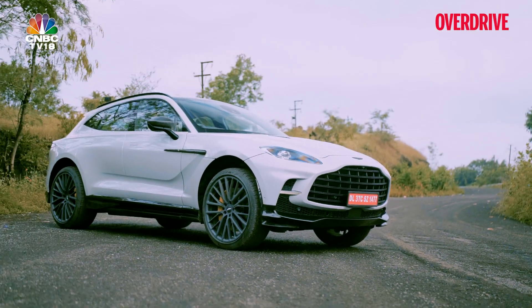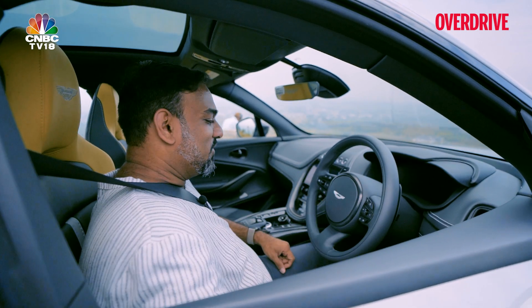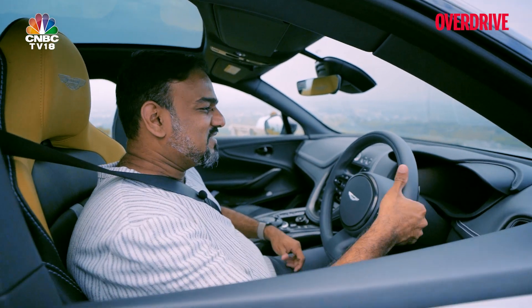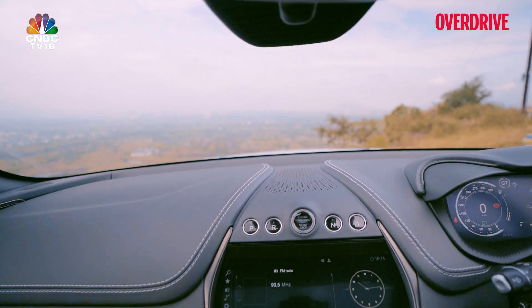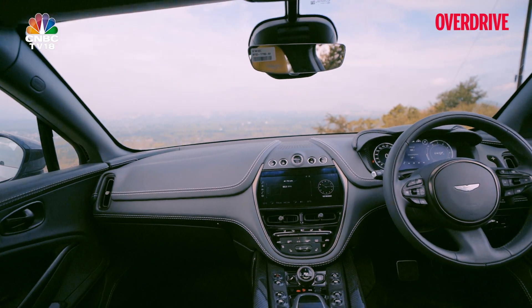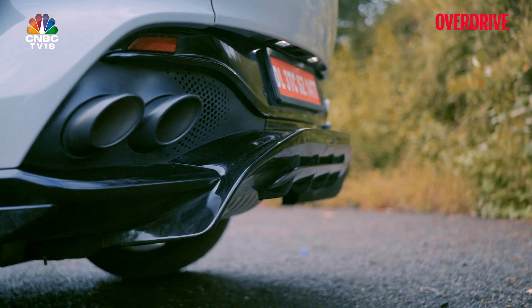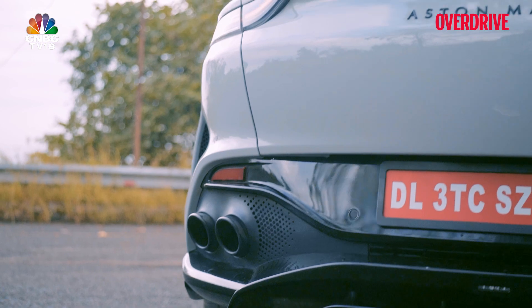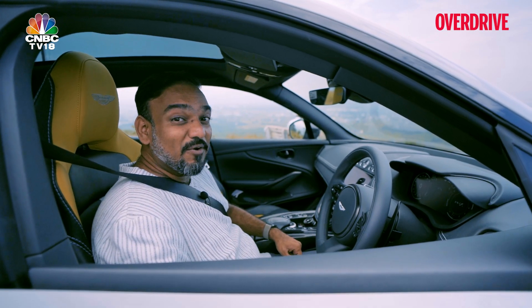If you want to impress the onlookers with the sound of the V8, a nice crackling start-up, what you do is, before you start the vehicle, press in either of the paddle shifters, press firmly on the brake — the red light over here starts flashing on the ignition. You get that little pop right in the back. How cool is that?